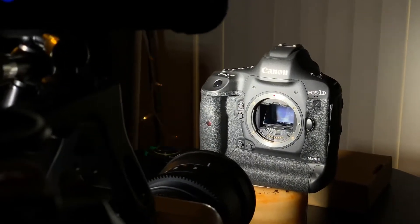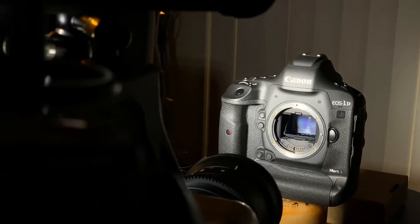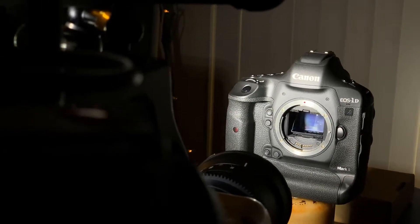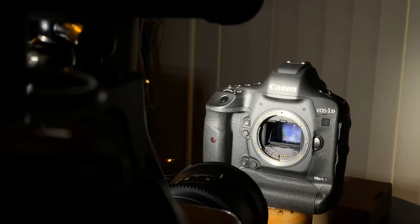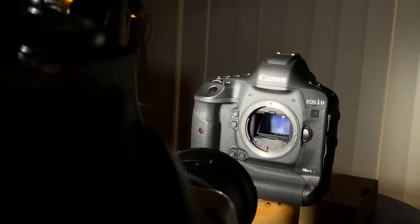Today we're going to be taking a close look at the internal mechanism of the 1DX Mark II, which is considered to be one of the best and fastest DSLRs on the market. It will shoot 14 frames per second with the mirror down.